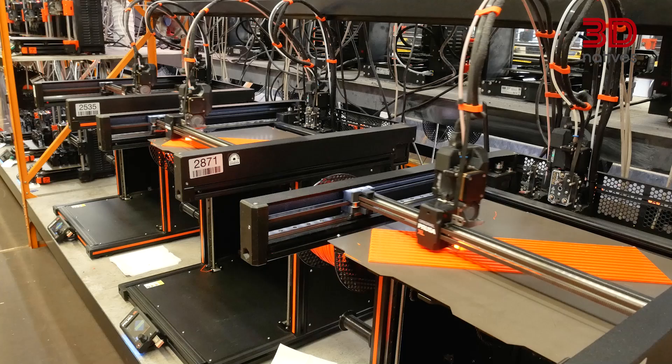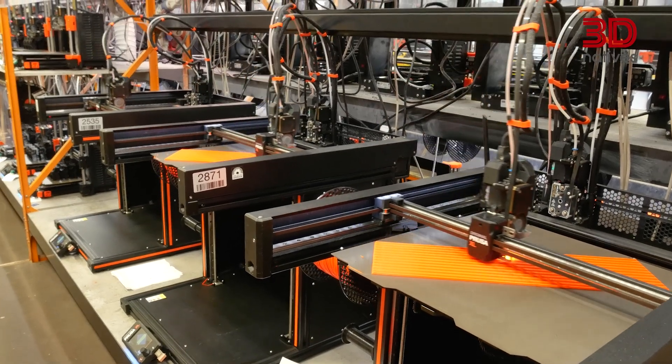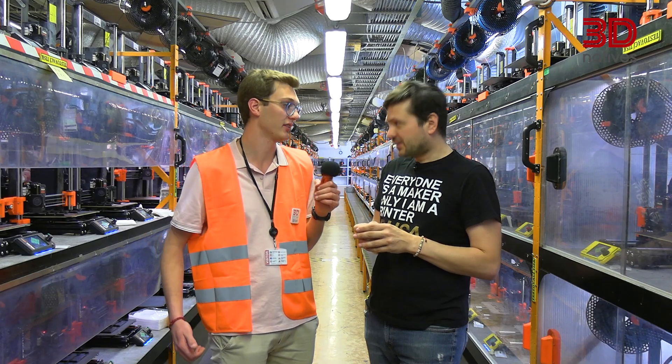Each part has to be perfect before it's moved to production. Just a little over 2% of the parts printed here don't pass quality control, so 98% make it out of here with good quality.